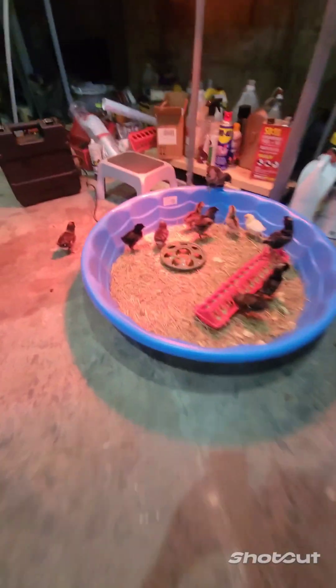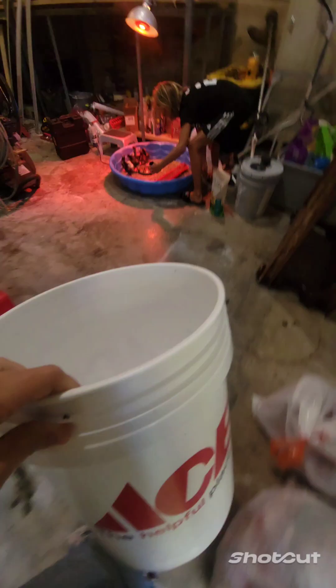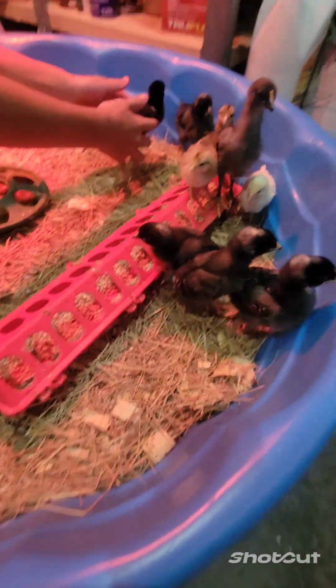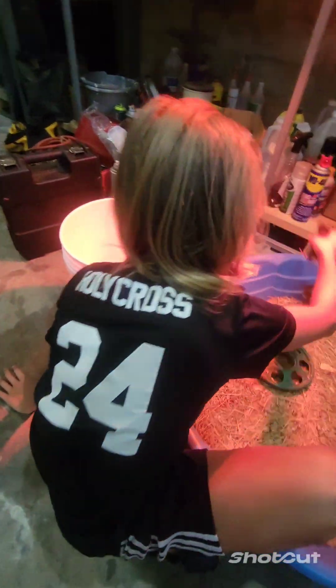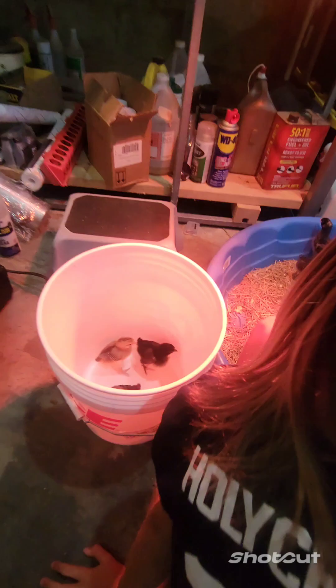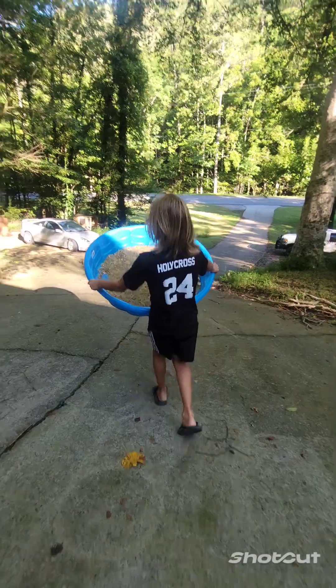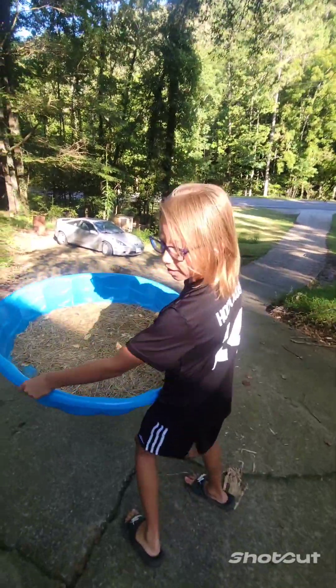Hey, little chickens. Alright, put them all in this bucket. How are they doing in there? They're doing good.